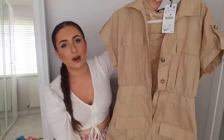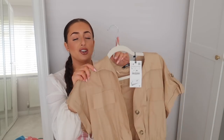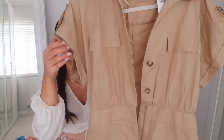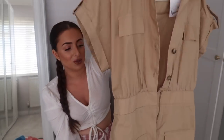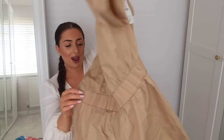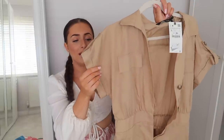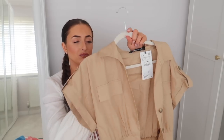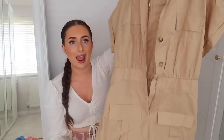Next up we have a playsuit. I got this one in a large for £29.99 — I definitely needed a smaller size, at least a medium. It's my favourite colour, a lovely beige, and it has tortoiseshell buttons. I love the rolled-up sleeves and the military sort of vibes. The middle section is cinched in with elastic and there are pockets on the bottom. It's a really lovely lightweight fabric — almost a linen blend — perfect for hot days. It's not see-through yet so so light and airy.